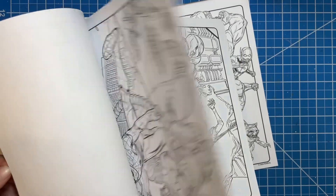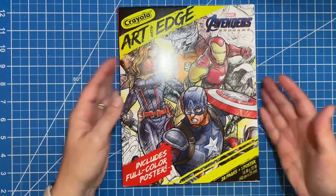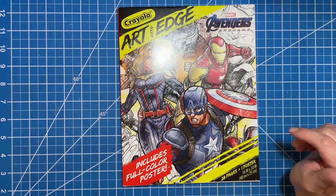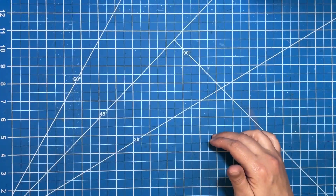So yeah, I've got this Avengers Endgame one. I also did order a Star Wars one unfortunately — it got lost in shipping or something happened — so hopefully it'll show up at some point, but we'll see.